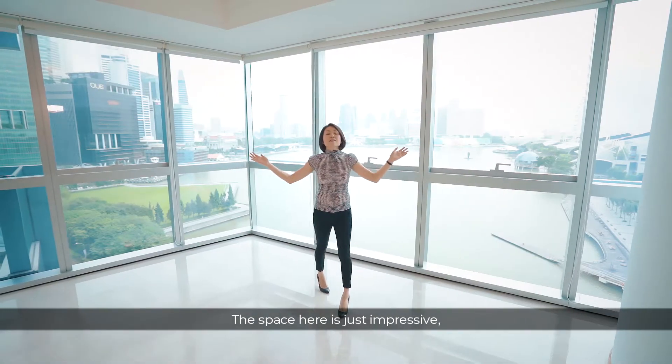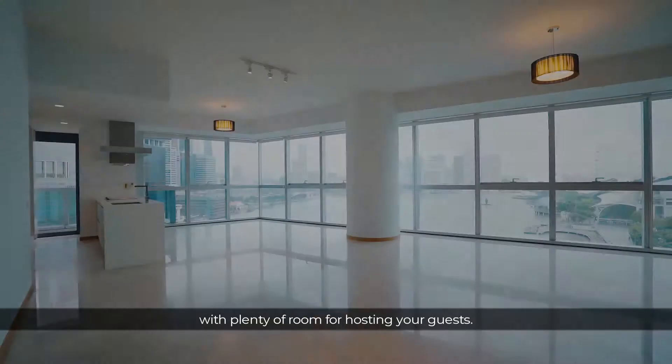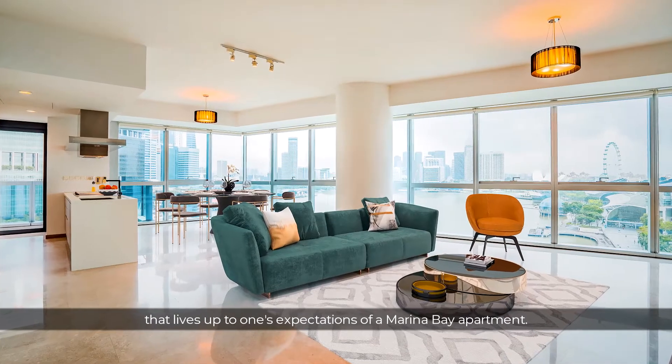The space here is just impressive with plenty of room for hosting your guests. You will love the modern and charming interior design that lives up to one's expectation of a Marina Bay apartment.